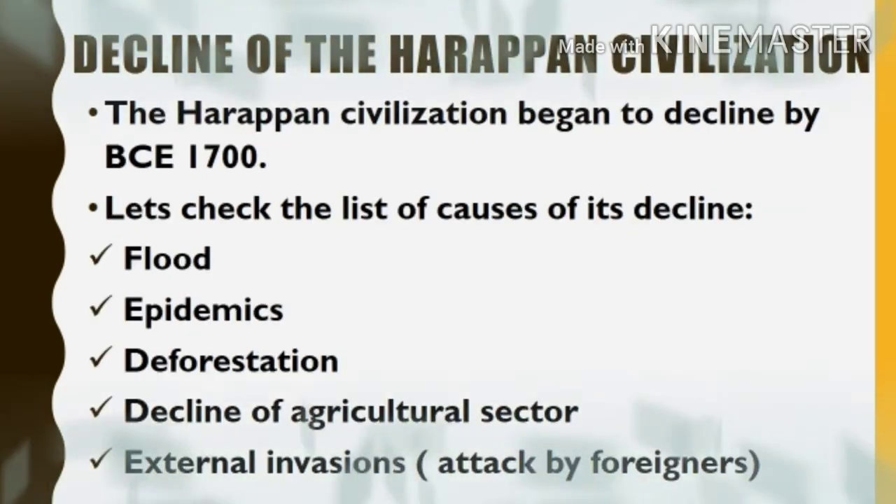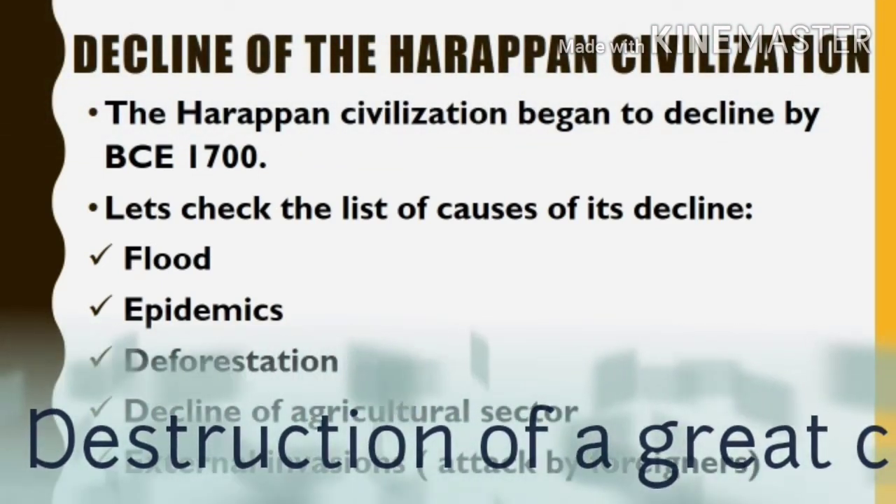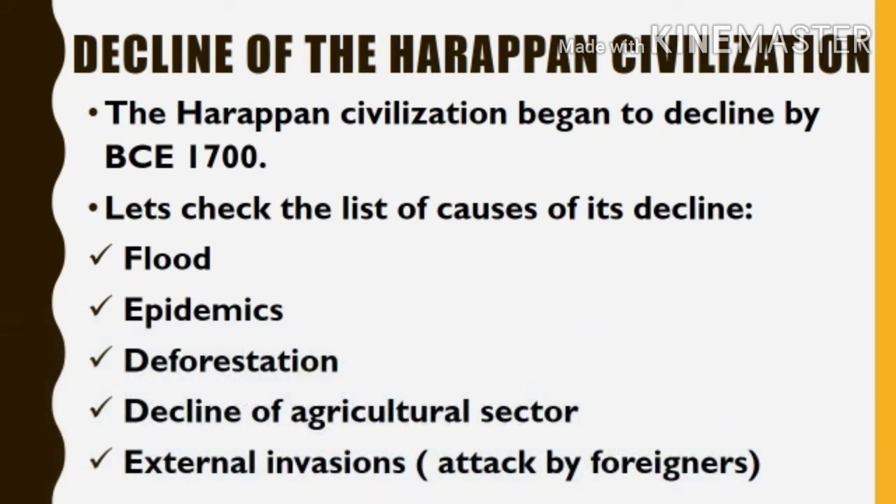Let's check the causes of decline of Harappan civilization. The Harappan civilization began to decline by 1700 BC. The causes of its decline include floods, epidemics, deforestation, decline of the agricultural sector, and external invasions — that is, attacks by foreigners.